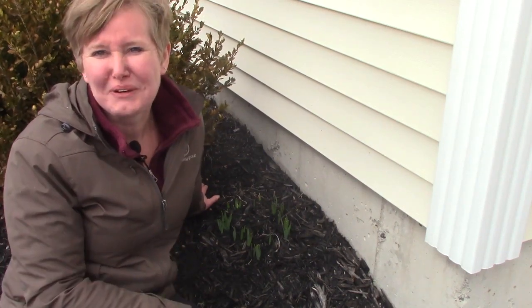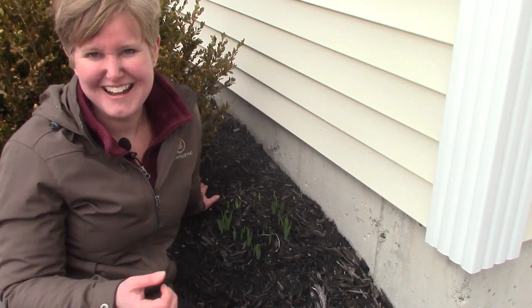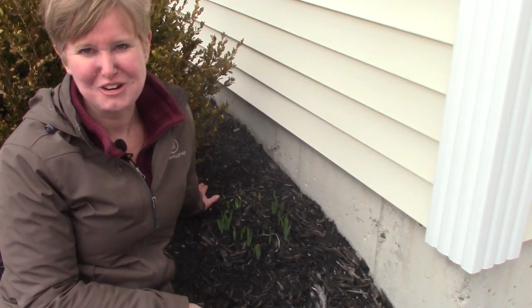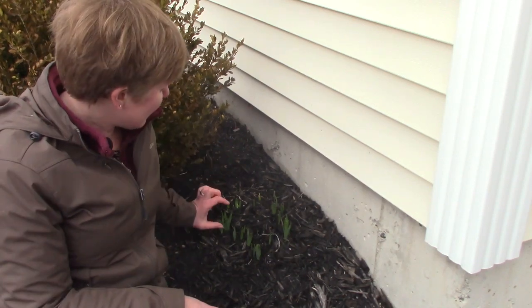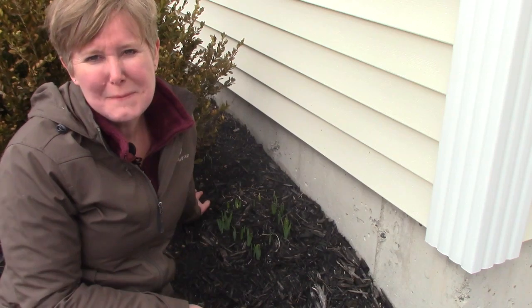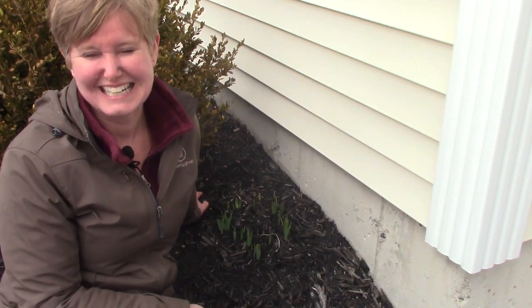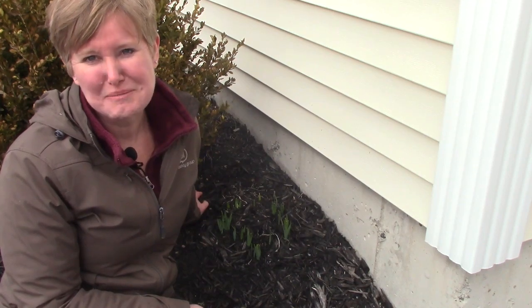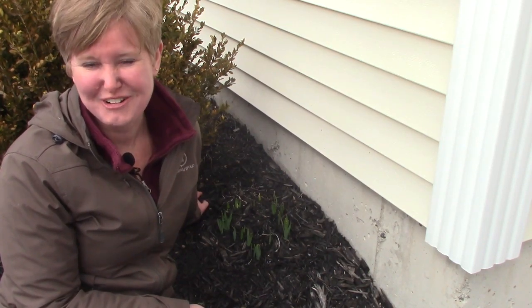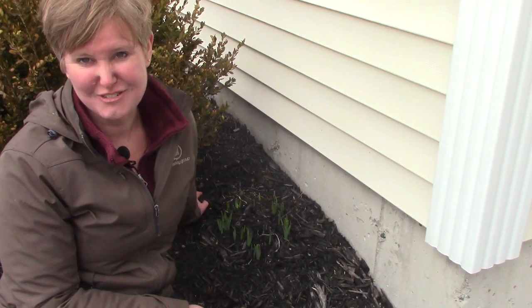Hi class! Good morning! Thank you for joining me today outside of my house in my front garden bed. I'm not sure if you can see it, but I have teeny tiny little daffodil plants peeking out of the ground. It makes me so excited and happy that I am going to have pretty daffodils growing here very very soon. They're a beautiful sign of spring.